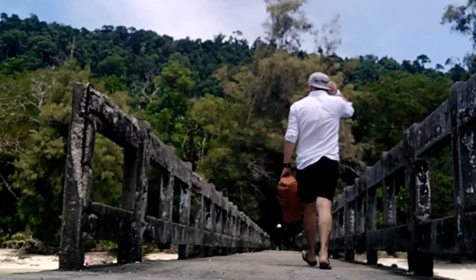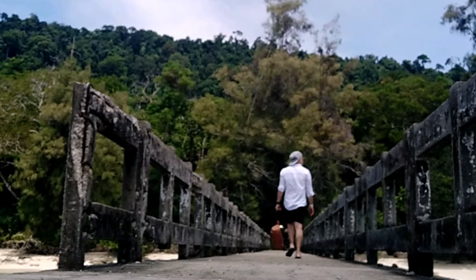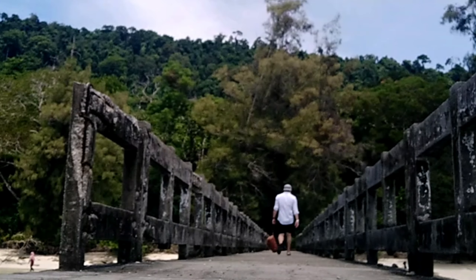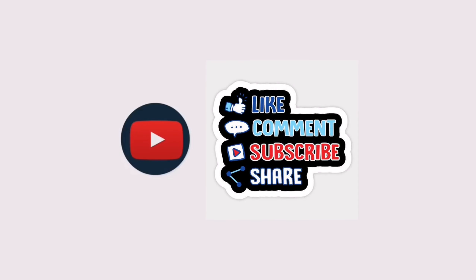Thank you for watching! Please don't forget to like, share, and subscribe. I'll see you next time.